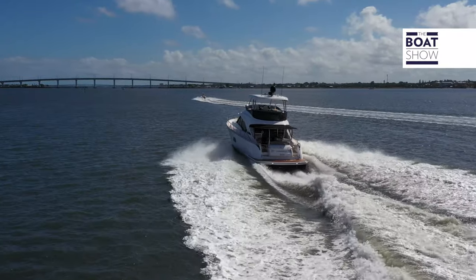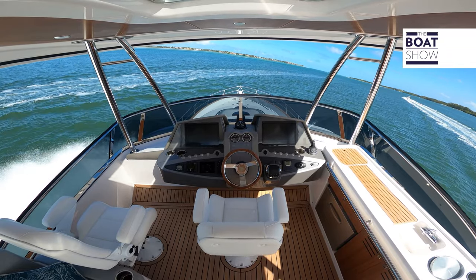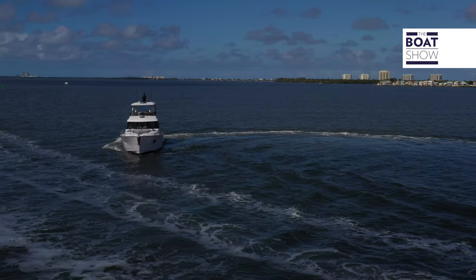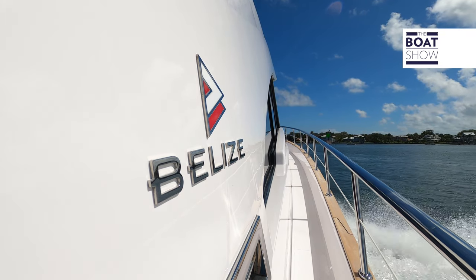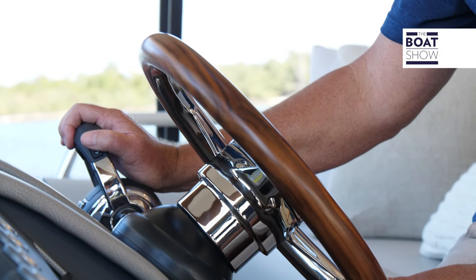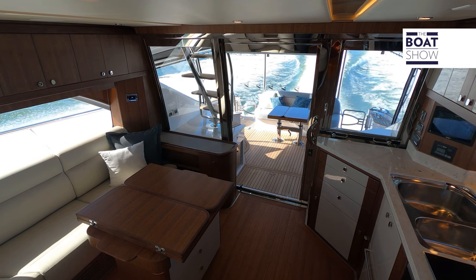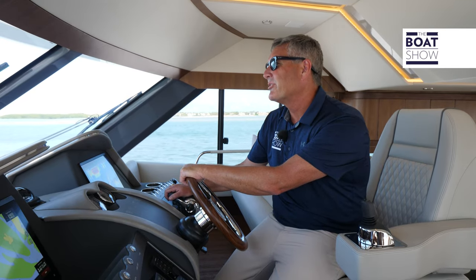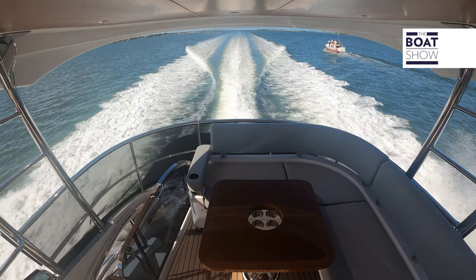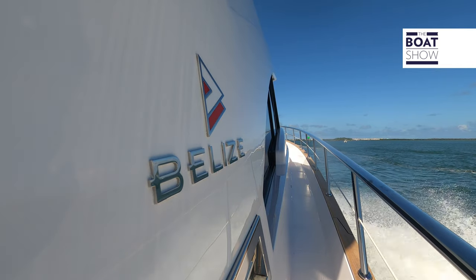We're at about 19 knots and 1,900 RPM. Let's see how she handles in a turn — as we ease into it, look at that, smooth as silk. Beautiful day out here in Stuart, water's calm — so we can put the hammer down. You hear the throat of those Volvo Penta IPS drives moving us along. We're doing 30 knots at 2,400 RPM, then 31 knots at 3,300 RPM, 31.9, then 32 knots at 2,700 RPM, pushing up toward 3,470 RPM.